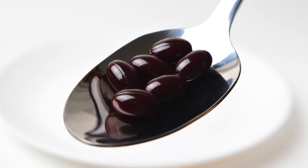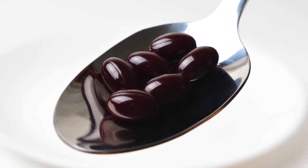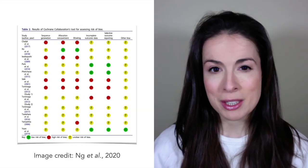Firstly, the trials have all been pretty small and conducted mainly in Japanese women, so it's hard to argue the findings apply to all of us. Secondly, and this is the big one, many of these trials have been funded or conducted by people with a commercial interest in astaxanthin, meaning the risk of bias is possibly high.